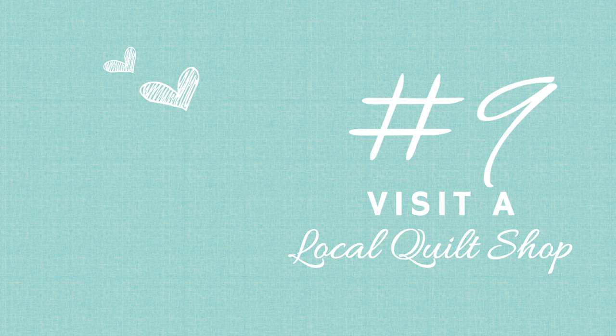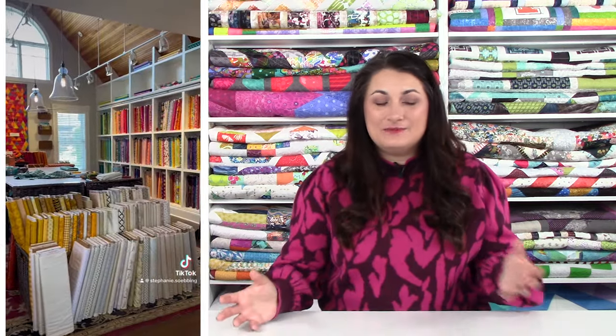Tip number nine: you must sacrifice just a few hours of sewing to go visit a local quilt shop. It's a must — you've got to see what each local area has because everybody's taste is a little different even within their own city. It's fun to find things you don't have back home, and especially useful if you've forgotten something. It's a fun way to spend an afternoon and get away from your sewing machine for a little bit.